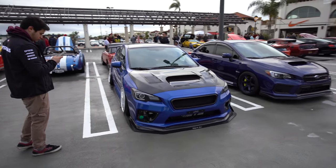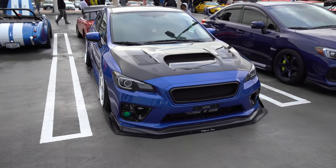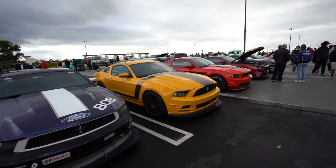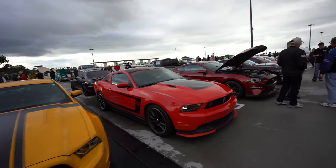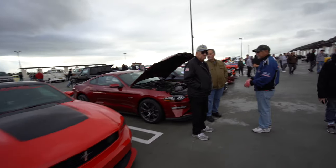One thing's for sure, nobody's towing this guy. The Mustang Club made it out — a whole good selection here. Boss 302, 5L. Different generations.